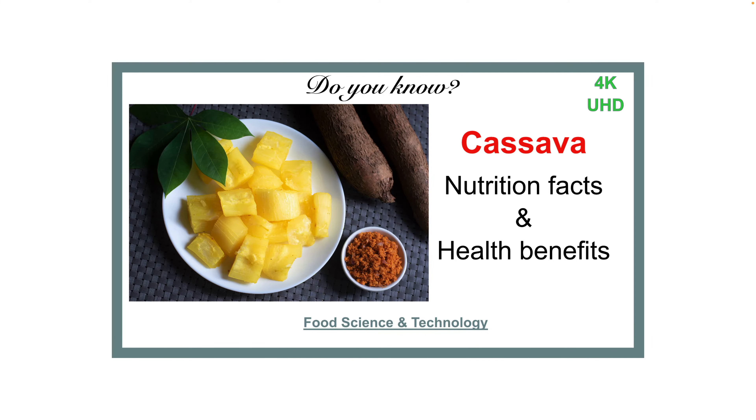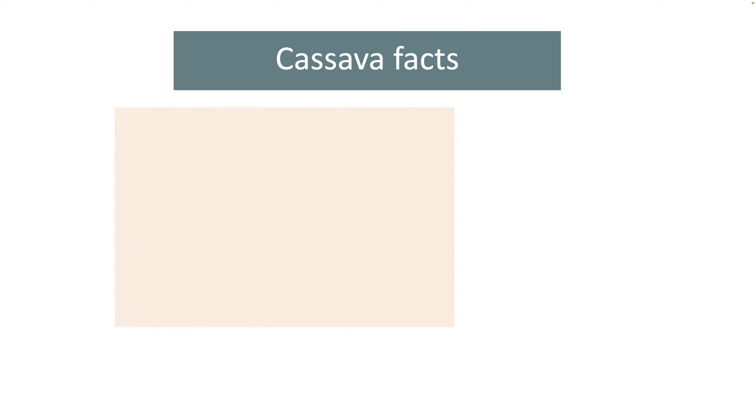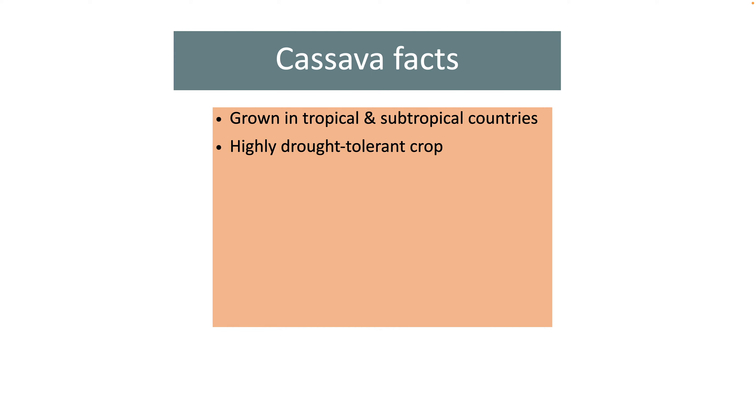In this video I am going to analyze the nutrition facts of cooked cassava and explain some of its health benefits. Cassava, also called manioc or yucca, is a tuberous edible plant grown in tropical and subtropical countries. It is a highly drought tolerant staple food crop that is a valuable food source in many developing countries.